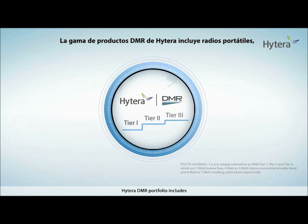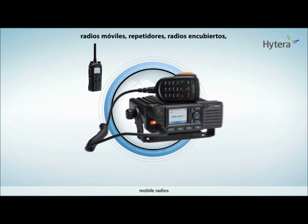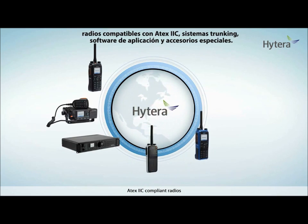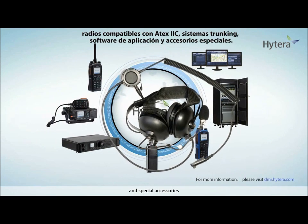Hytera DMR Portfolio includes Portable Radios, Mobile Radios, Repeaters, Covert Radios, ATEX 2C Compliant Radios, Trunking Systems, Application Software, and Special Accessories.